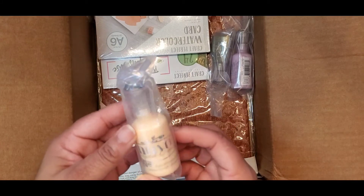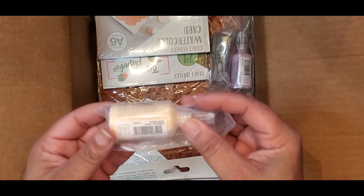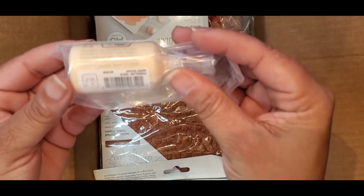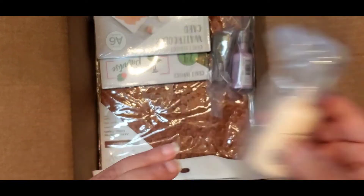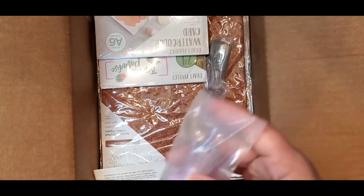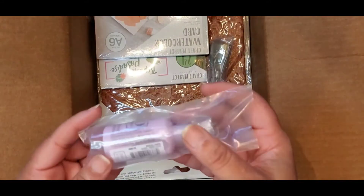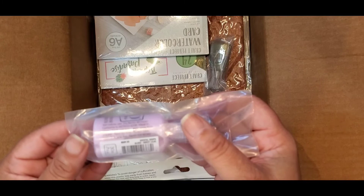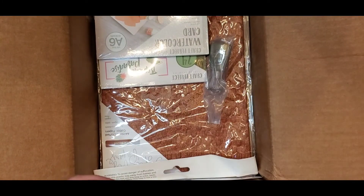We've got some Nuvo Crystal Drops — I love crystal drops! This one is in the color Buttermilk, number 652N. Then we have another crystal drops in Sweet Lilac, number 668N — look at that beautiful lavender color!